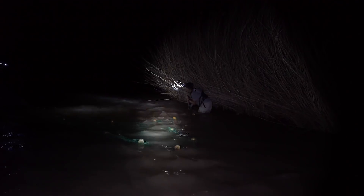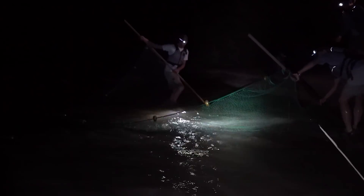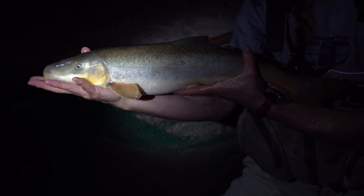Seining into gale force winds. With help from her intern Marshall, Pilar drags a seine through the water and hopes for the best. They've got fish! Look at these babies! This is exactly what she's looking for — this is a flannel mouth sucker.